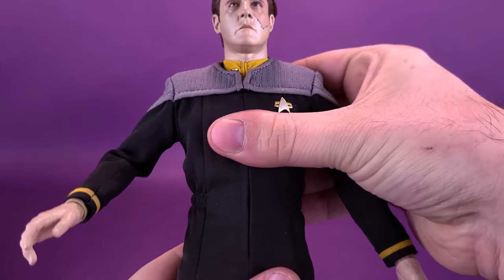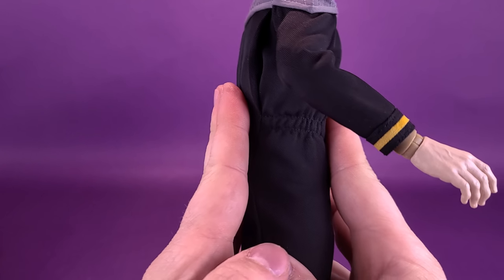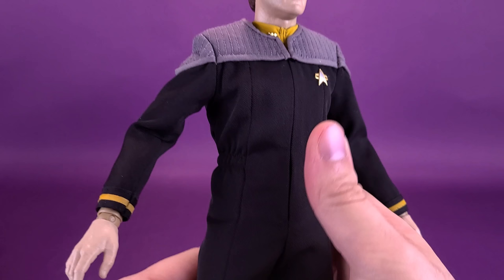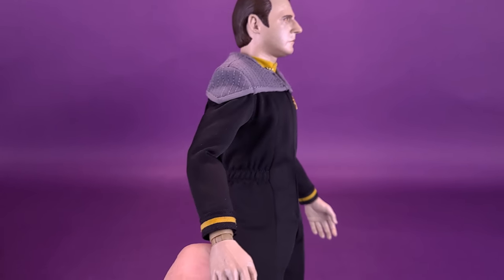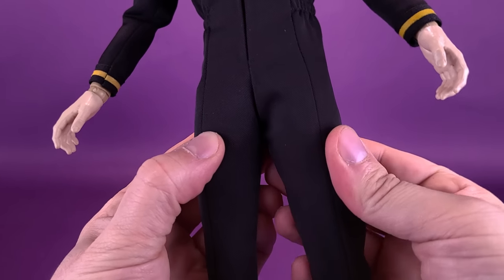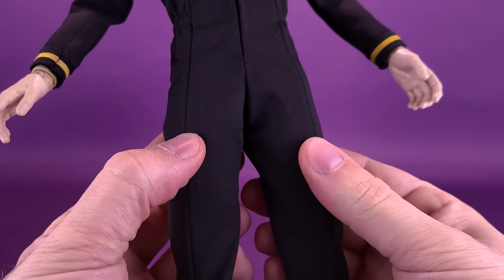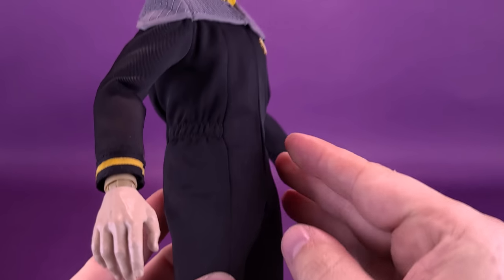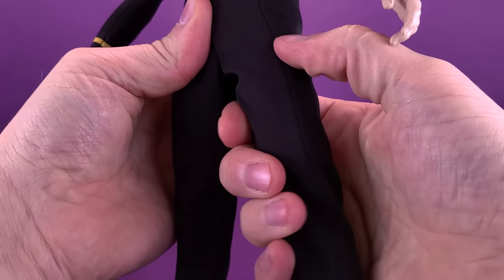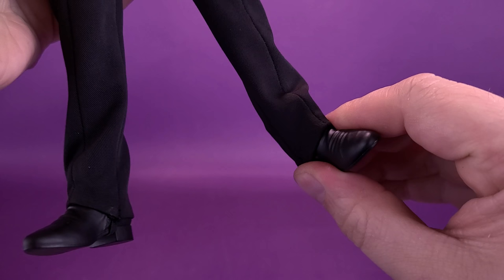Moving the arms up really showcases the additional shoulder padding that gives him that nice squared-off Starfleet uniform look. The legs split out and can move forward and back. He has a swivel on the top cut of the thigh, a double hinge on the knee, and — though a little more limited because of the stirrup straps — you can move the feet back and forth and also ankle-pivot them.